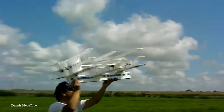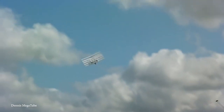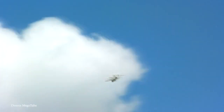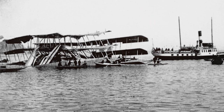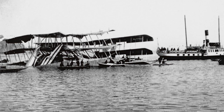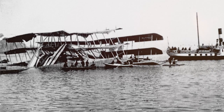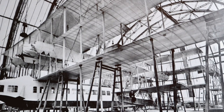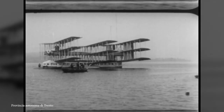To much celebration, the Novaplano emerged from its hangar in January of 1921 and conducted its first test flight on March the 2nd. It was during the second flight, however, that disaster struck and it slammed into the water before breaking up. The damage was too extensive to repair and the design seen as too radical to warrant a complete rebuild, meaning the Novaplano has been consigned to history without knowing for certain whether it could have flown across the Atlantic as designed.